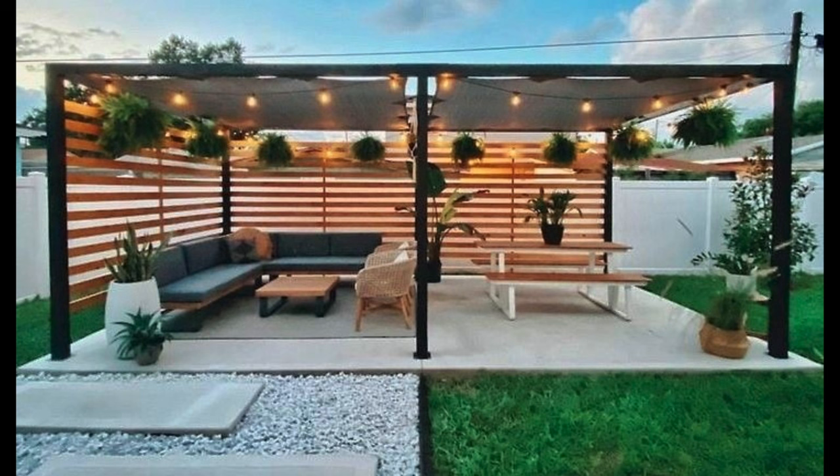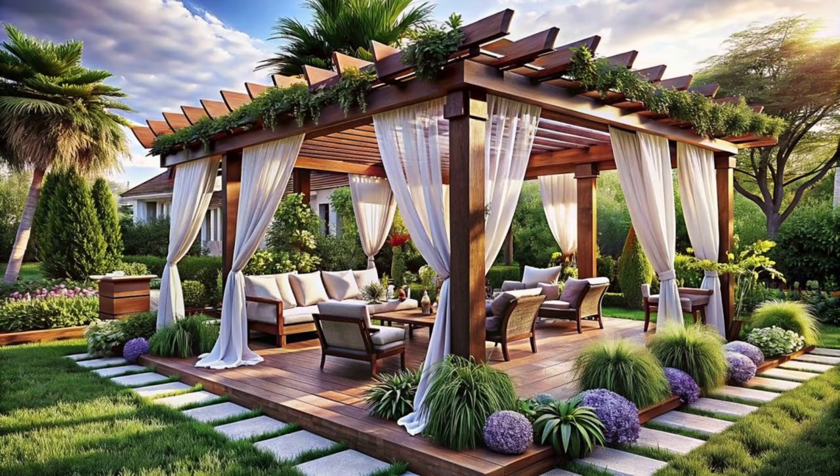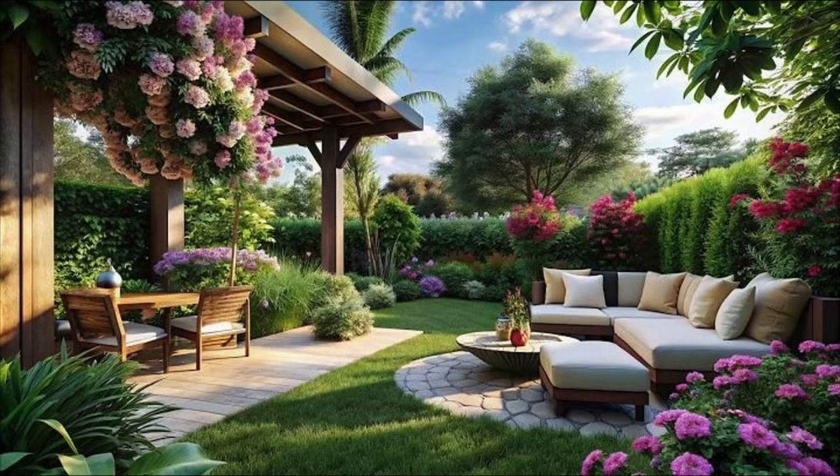In addition to the seating itself, don't forget to accessorize your outdoor patio seating area. Adding outdoor furniture and outdoor lighting can create a cozy and inviting atmosphere.